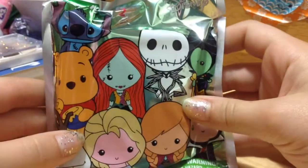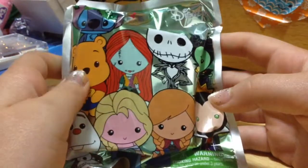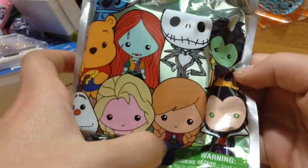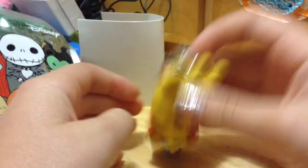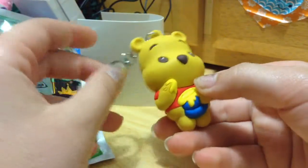Now we'll see what I got. I really want Jack, Pooh, or Maleficent — I really don't want Elsa or Anna; no offense, I just don't really like Frozen. Now we're going to open it — let's see what we got in here. Yay, we got Pooh! I spotted the little ears. He's so adorable. I really like the concept of these blind bag things.